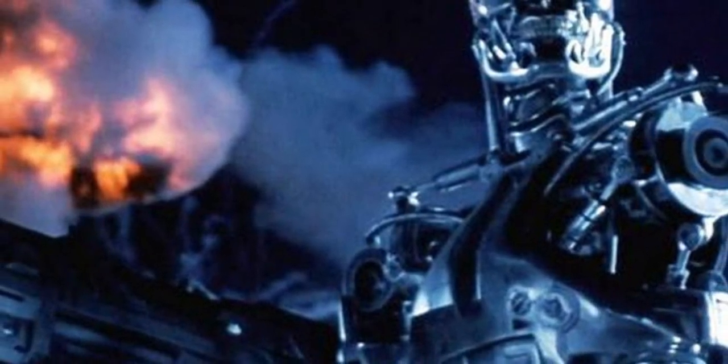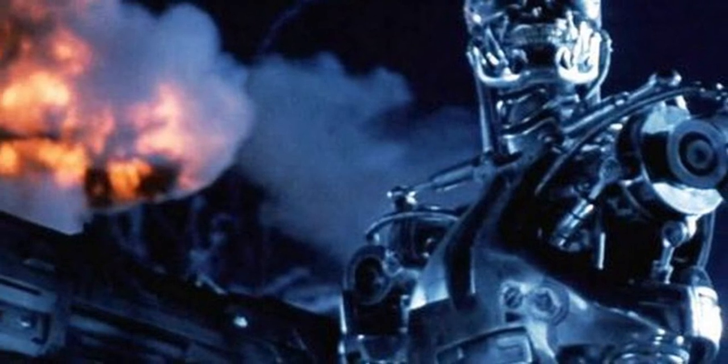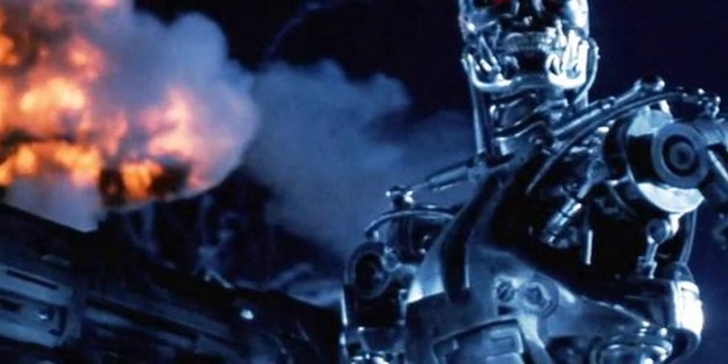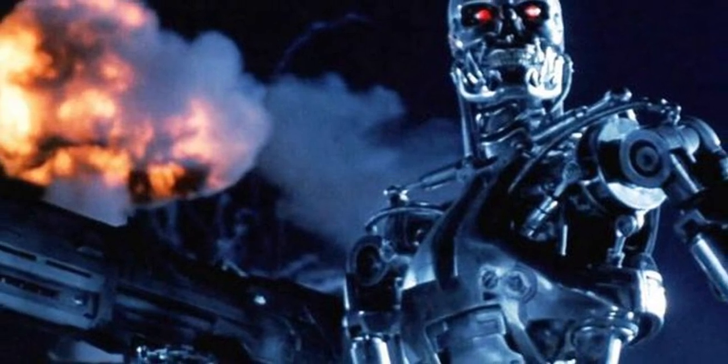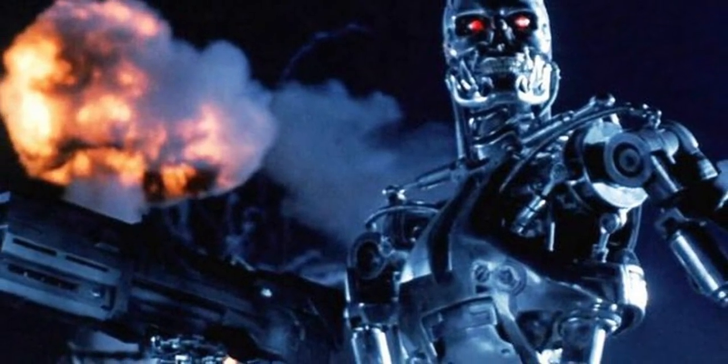Thank you for watching Skynet Terminator Model. Special thanks to Terminator Fandom for all the information you heard today. Don't forget to like, share, and subscribe if you can. Thank you, and have a nice day. Bye-bye.